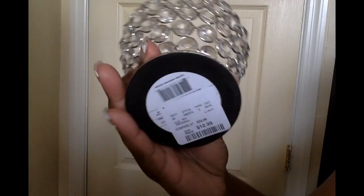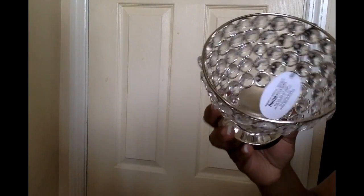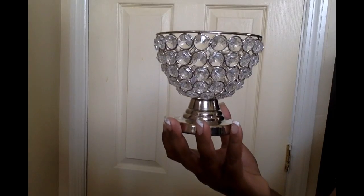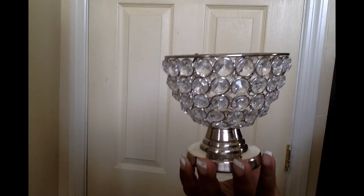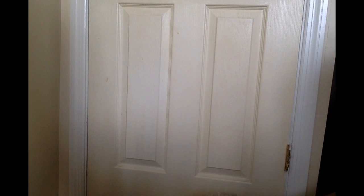I also got one of these little crystal pieces for $12.99. It just reminds me of a little crystal ice cream bowl or a miniature trophy — super cute.